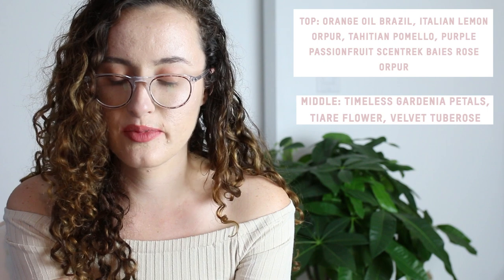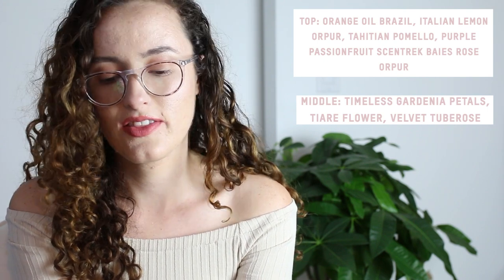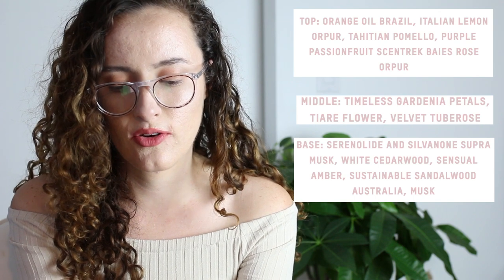The notes: the top notes are orange oil Brazil, Italian lemon, Tahitian pomelo, purple passion fruit Centrec, Bayou rose. The middle notes are timeless gardenia petals, tiara flower, velvet tuberose. The base is serenolide and sylvanon, super musk, white cedar wood, sensual amber, sustainable sandalwood Australia, and musk. I'm so sorry if I butchered any of those words.